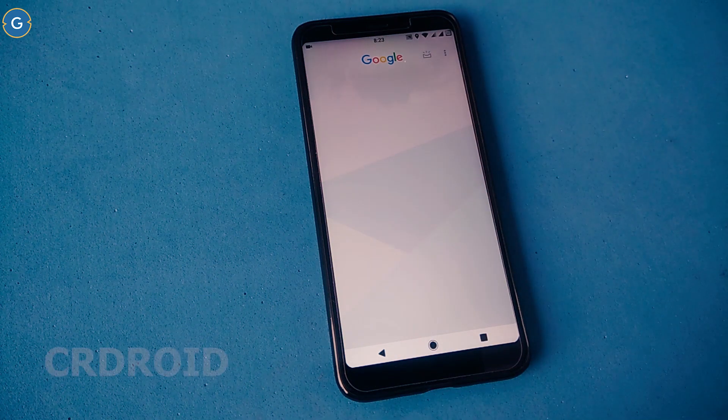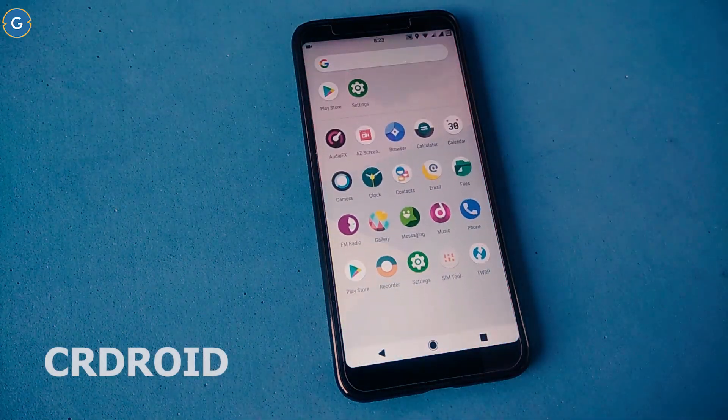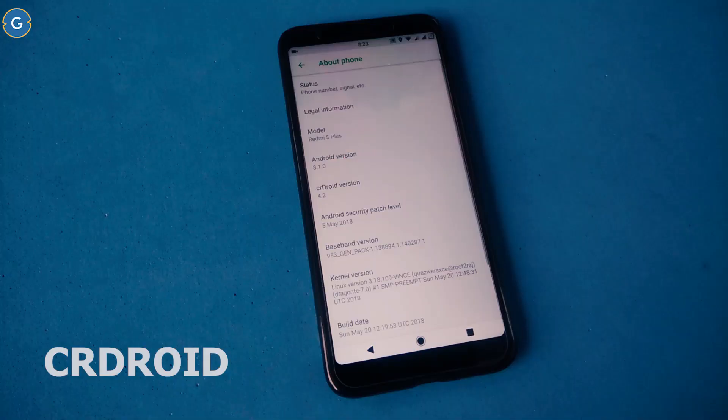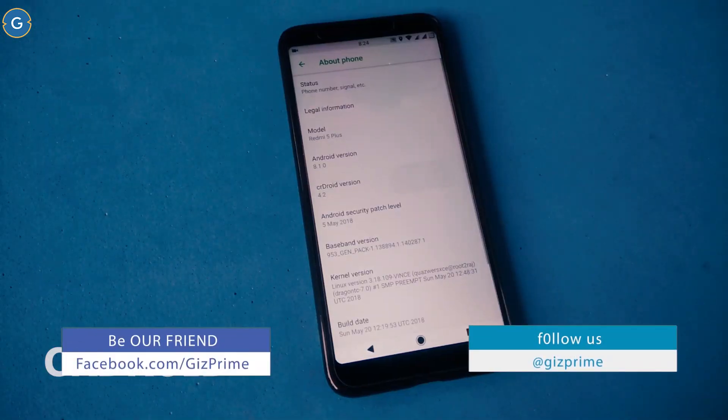The second ROM in the list is Sia Droid. I am using this ROM for the first time and the ROM performance is excellent. I cannot find any lags or issues in this ROM — everything is working flawlessly. In the about section you can see the Android version is 8.1, ROM version is 4.2, with the latest security patch level.